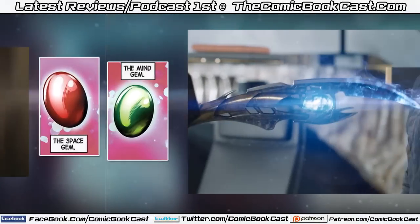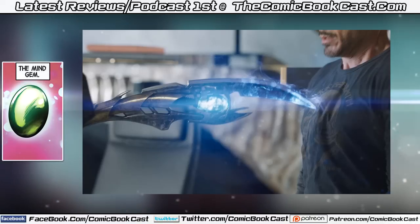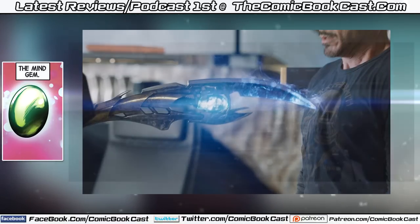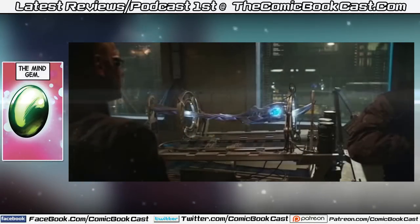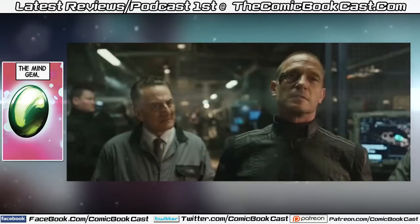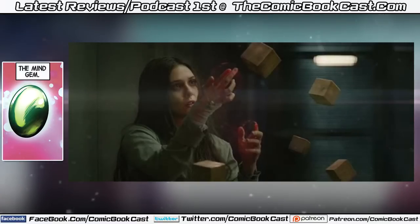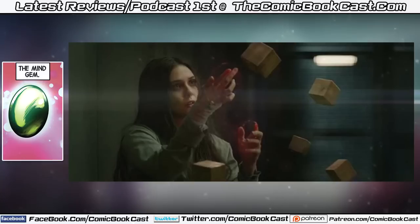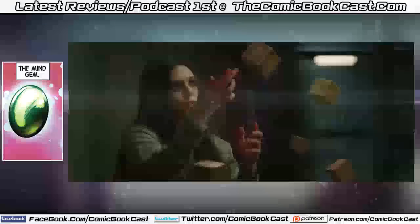The Mind Gem was seen in The Avengers, manipulating Hawkeye and attempting to manipulate Tony Stark. The last time we saw it was at the end of The Winter Soldier, when Baron Von Strucker is using it to unlock the power of the human mind — hence how we're going to get the Miracles. We don't clearly know what they're going to do with it, except that Hydra has it in their possession. We've heard rumors Thanos will appear in Avengers 2 in some capacity, so how Ultron and everything ties in, we'll find out soon.